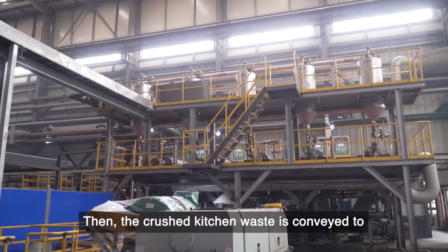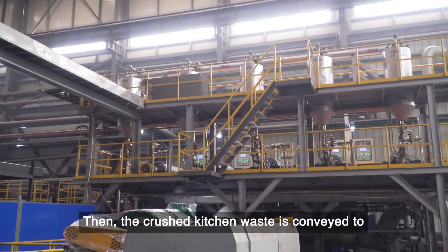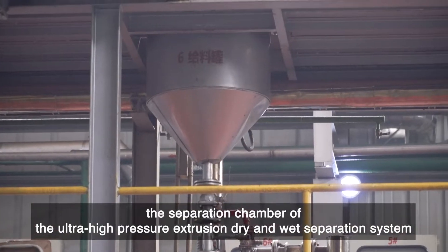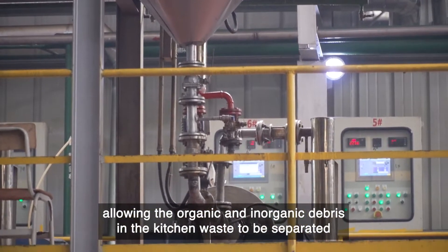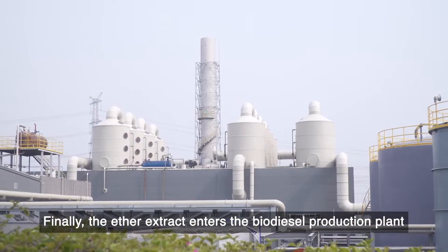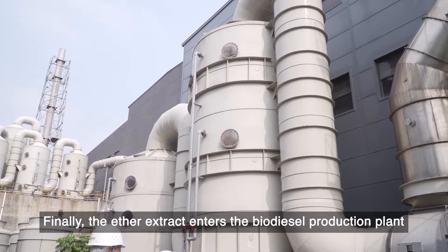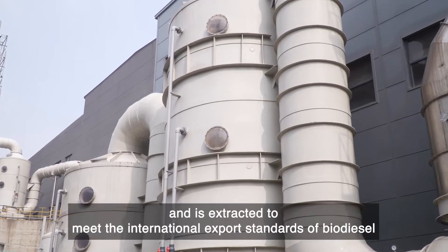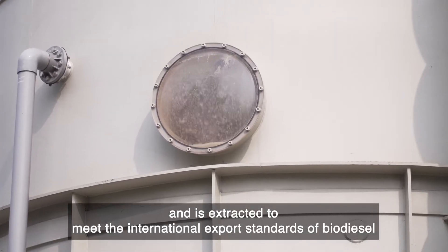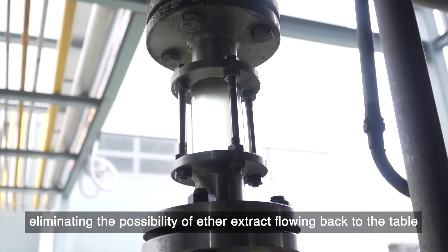The crushed kitchen waste is conveyed to the separation chamber of the ultra-high-pressure extrusion drying wet separation system, allowing the organic and inorganic debris in the kitchen waste to be separated. Finally, the ether extract enters the biodiesel production plant and is extracted to meet international export standards of biodiesel.